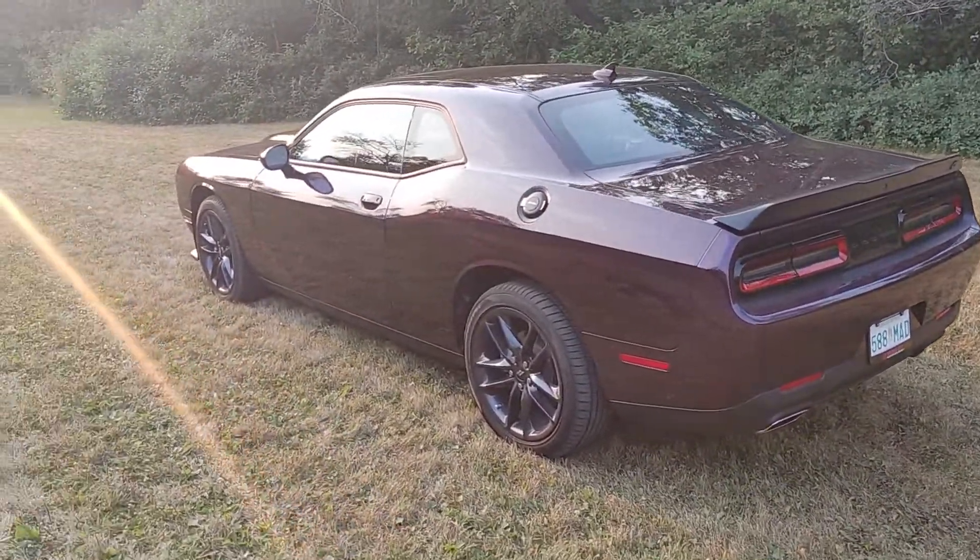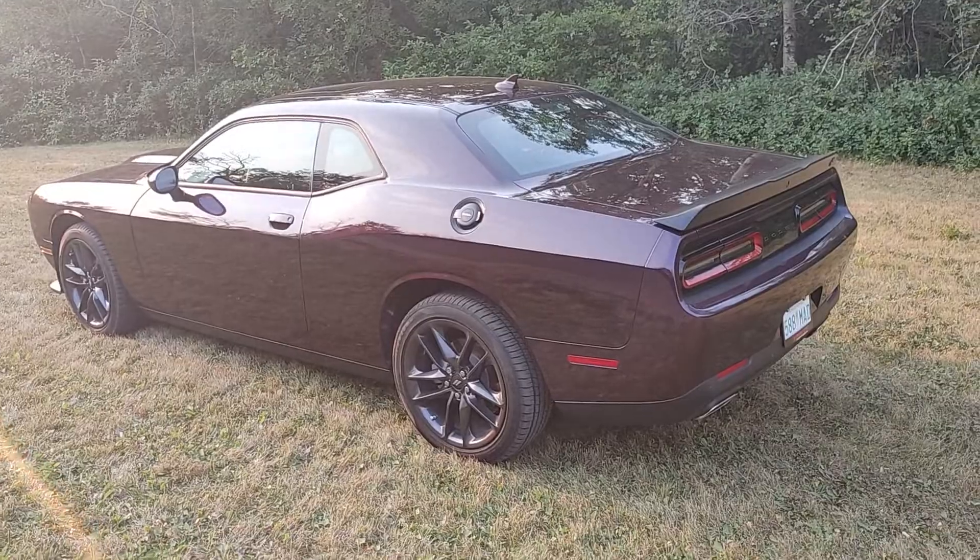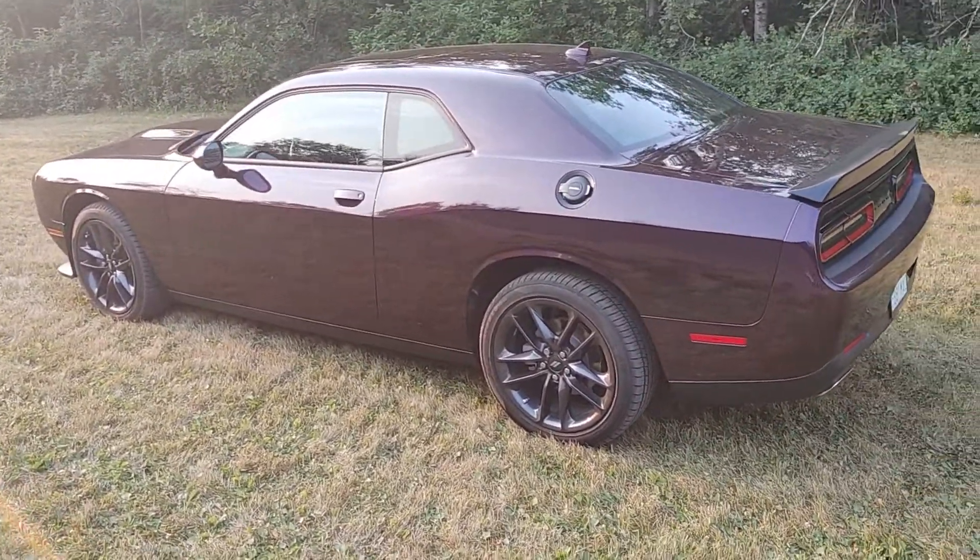This has the black top package, so you get the black badging, the black rims — 20-inch rims right there.